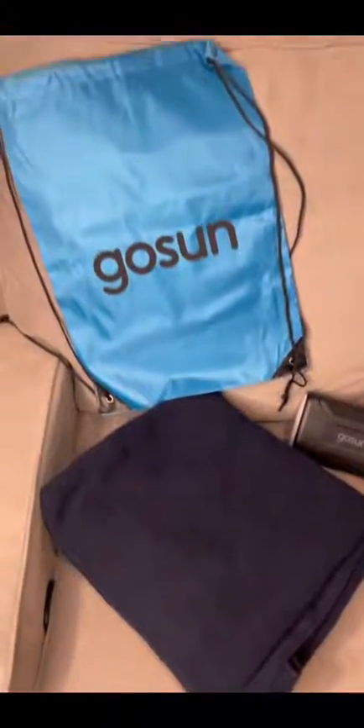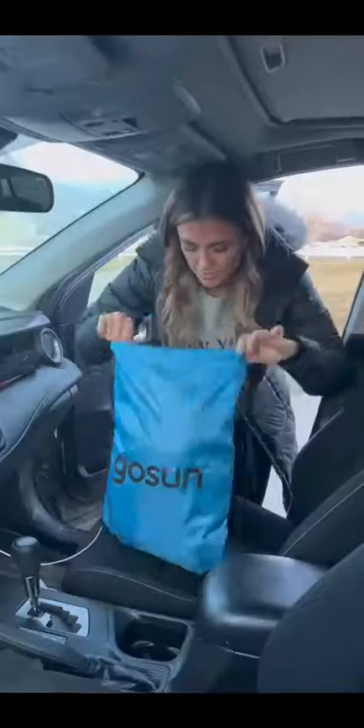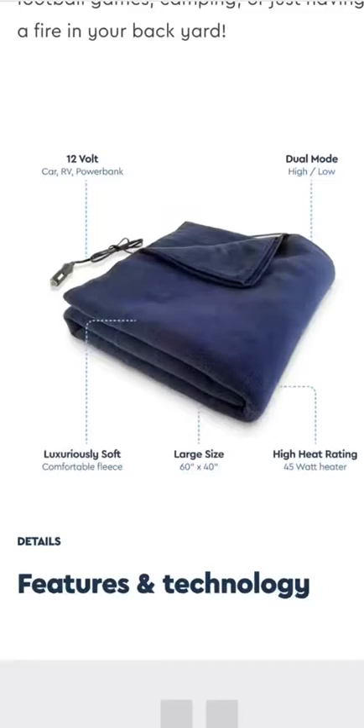Part 3 of Solar Gadgets You Didn't Know Existed. This is GoSun's battery-powered blanket, which is powered by a battery pack that can be charged with solar energy. This blanket can be plugged into your car and used to keep warm on cold rides. It can also be plugged into this battery pack and used outside for walking or games — anywhere that you might need to keep warm outside.